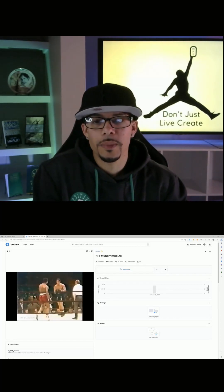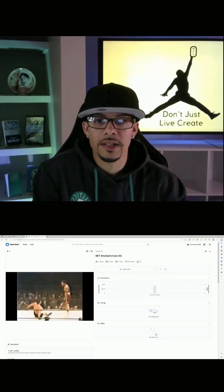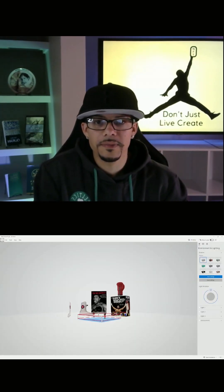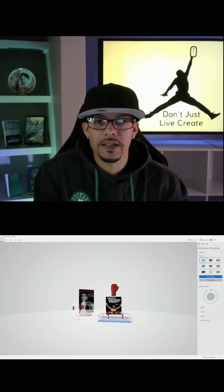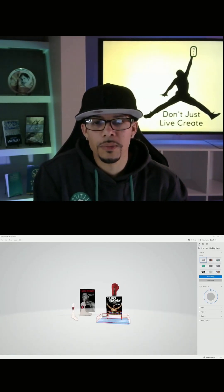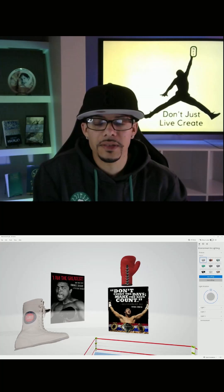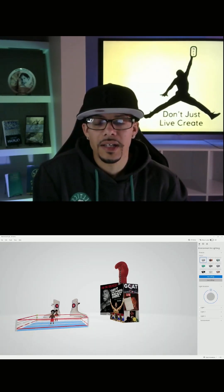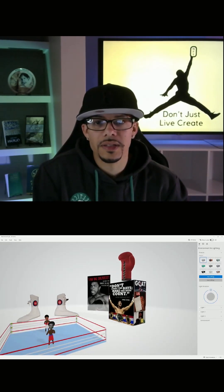It is a 2-minute clip that I edited down of some of his greatest knockouts. And this is the 3D voxel downloadable file that I added to the NFT. I recreated a boxing ring and I put George Foreman and Muhammad Ali in it, because I think that's one of his biggest, most famous fights in history.